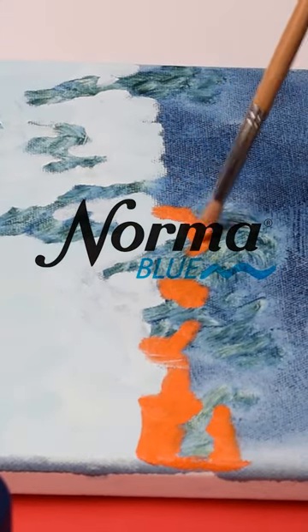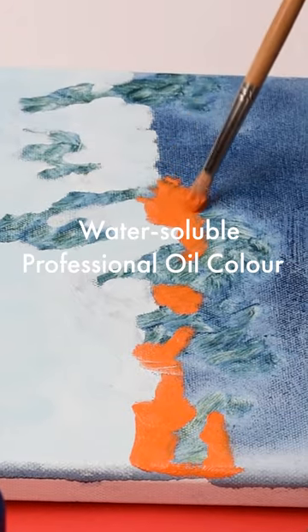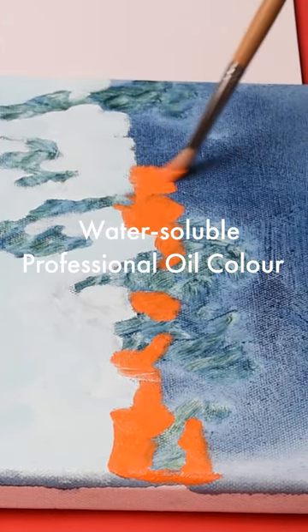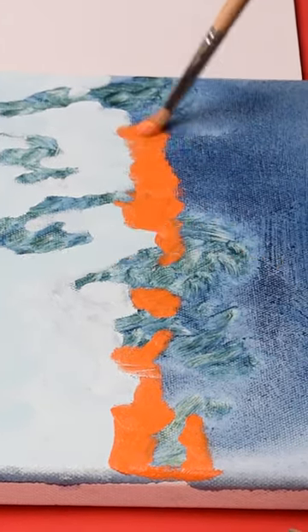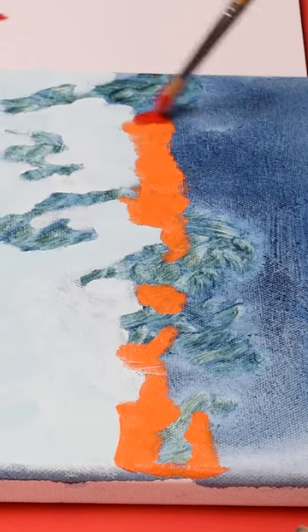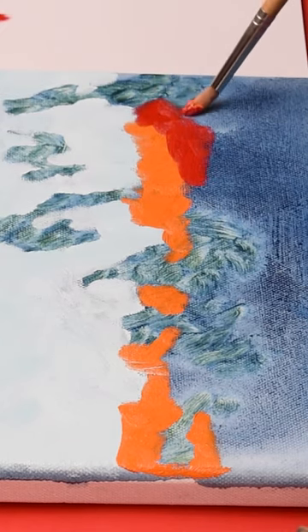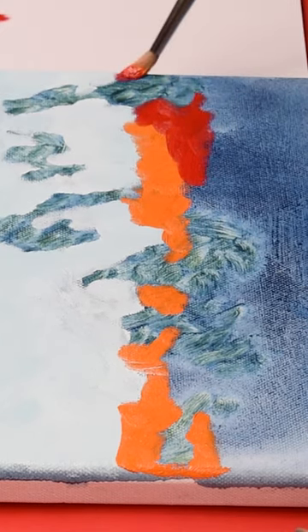This cadmium orange — super opaque, super brilliant — and the cadmium red medium, look at that, just incredible covering strength. Nice and clean.